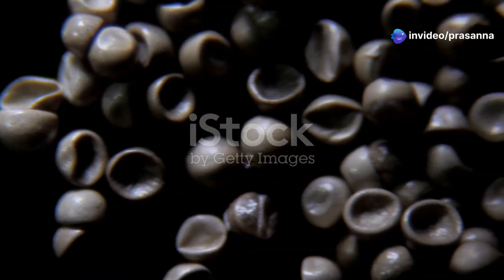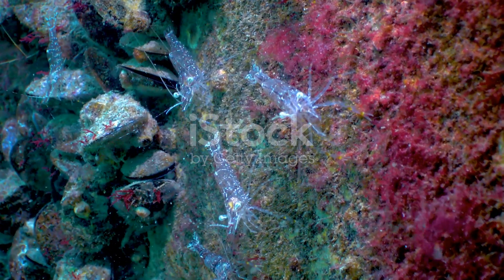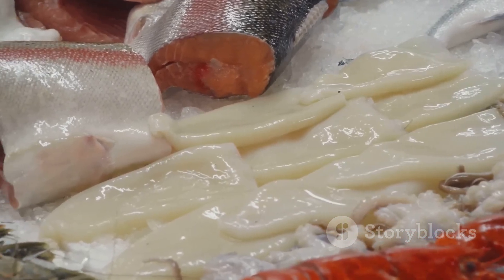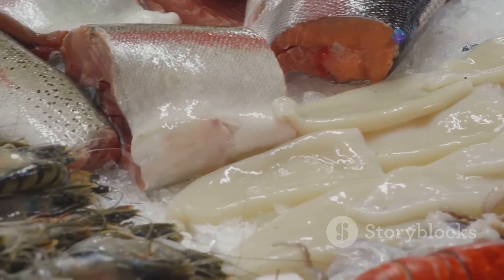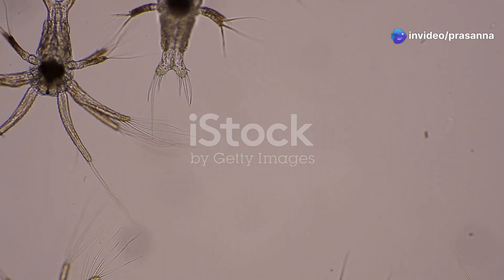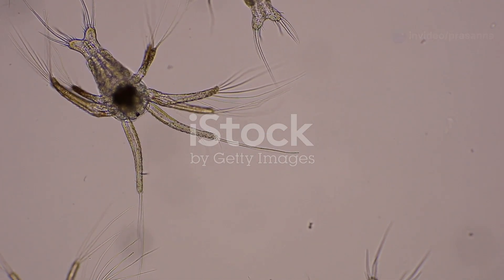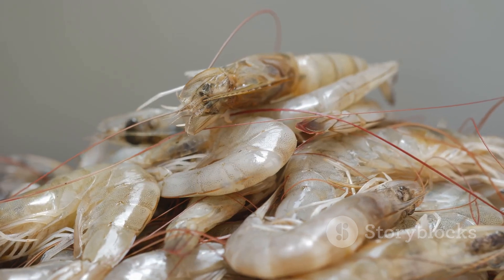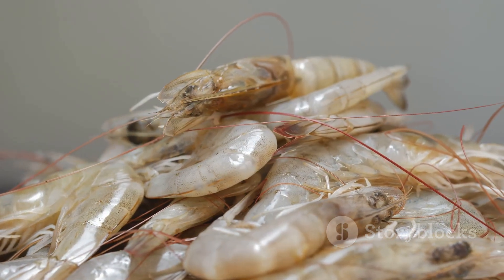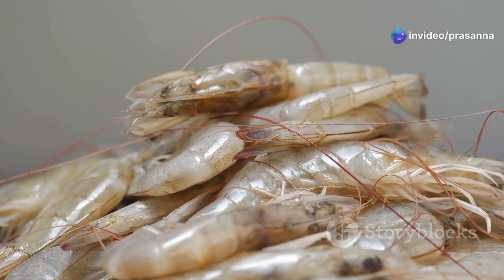Imagine a creature that starts life smaller than a grain of sand, yet grows to become a vital part of the ocean's ecosystem. This is the story of a prawn's life, a journey filled with incredible transformations and challenges. From the moment they hatch from tiny eggs, prawns embark on a fascinating adventure of survival and growth. Their lives are a testament to nature's ingenuity, showcasing the intricate dance between adaptation and survival.